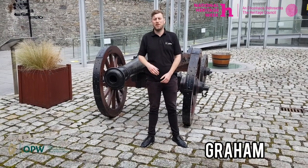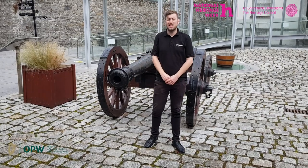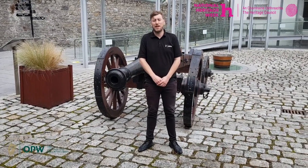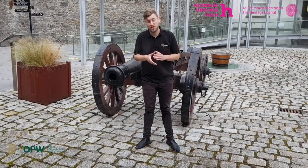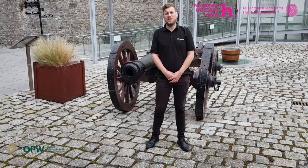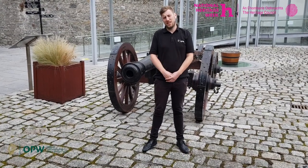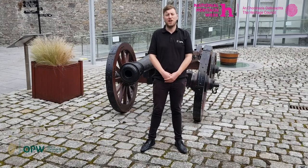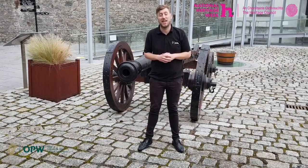Hello, my name is Graham and welcome to the Battle of the Boyne Visitor Centre. This is our first video in our series of videos for Heritage Week 2020. The theme for Heritage Week this year is Education, with a focus on learning from our heritage. Over the next week we will be delivering a series of videos relating to different aspects of our site, linking our past heritage to our present through the means of educational videos.